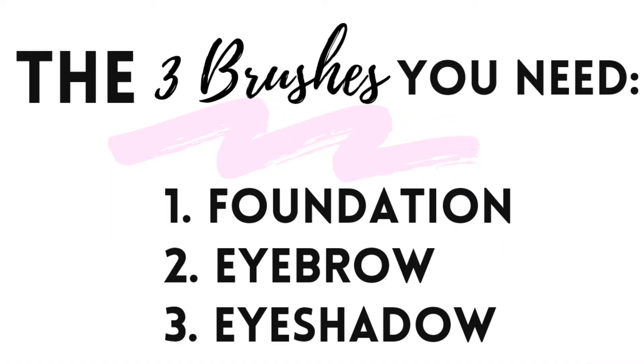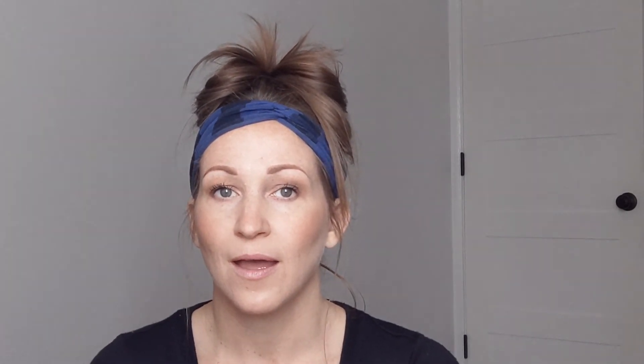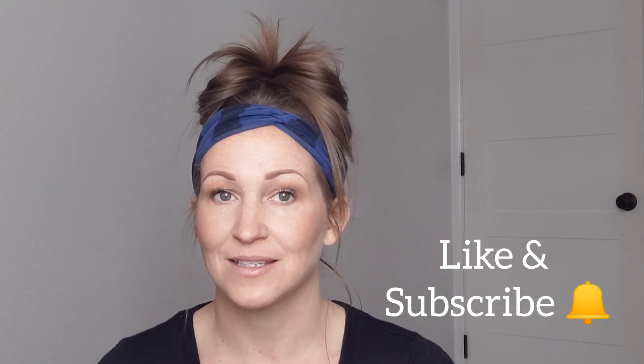These are my three go-to brushes: the foundation brush, the eyeshadow brush, and the eyebrow brush. The foundation brush also covers all those other jobs — concealer, blush, bronzer, contour. If you have any questions about the brushes, please let me know. I'll link these brushes below. Please like this video, subscribe for future videos, and thank you for stopping by — have a great day!